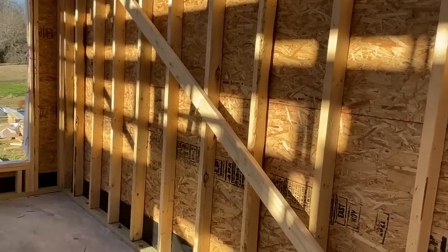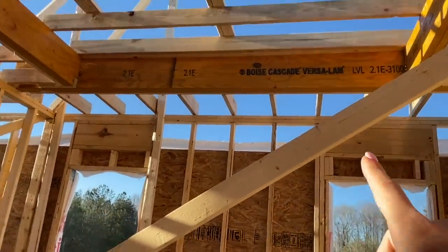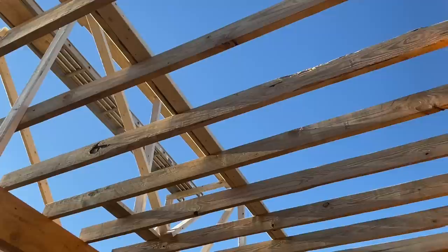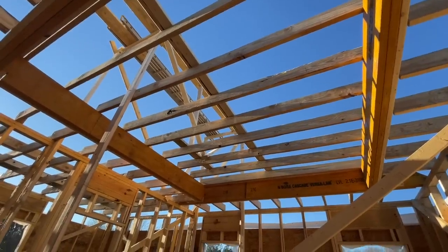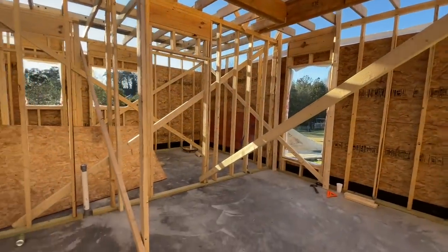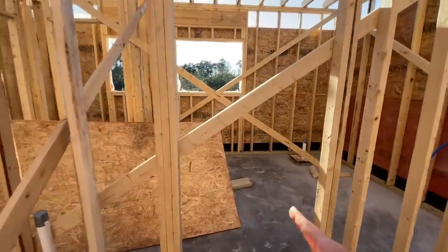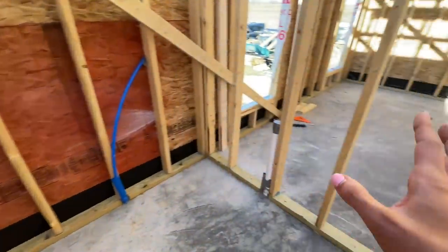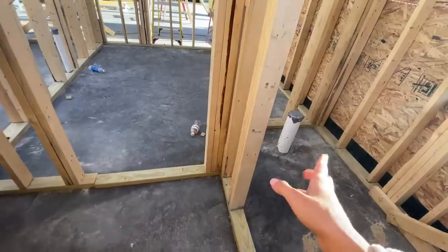Coming into the master bedroom, I think our bed will go on this wall. I'm going to paint my old fireplace black and put it here. We have tray ceilings and we're going to do a coffered ceiling technique — I call it the tic-tac-toe ceilings — in between. Going into our master bathroom: bathtub, shower, Drew's sink, my sink, toilet with its own door, and then the closet area.